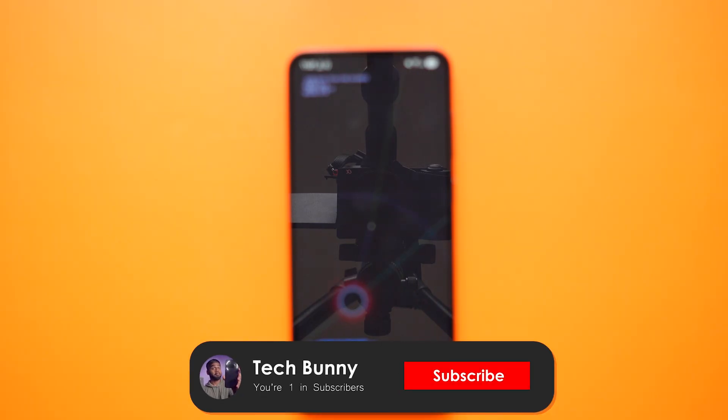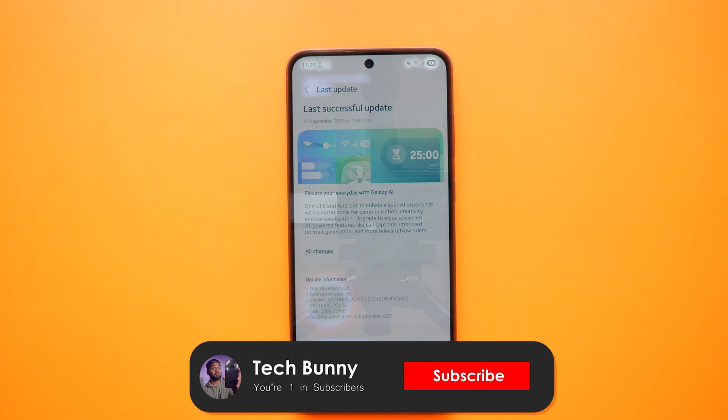That's the video — I hope this was useful and helpful for you. Kindly appreciate me by liking this video, commenting with your update feedback, and subscribing to stay connected for more future videos.